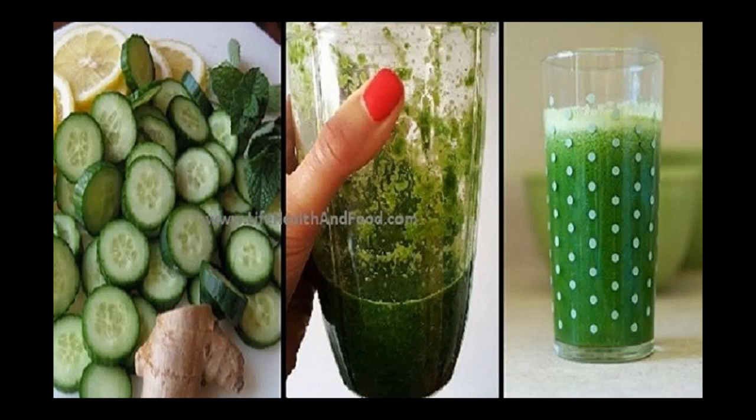Preparation: wash the cucumber, parsley, and ginger well, as they will be eaten raw. Grate the parsley until you have at least a teaspoon and set aside for later use. Cut the cucumber into slices, then put all ingredients in a blender and process until all ingredients are perfectly combined.